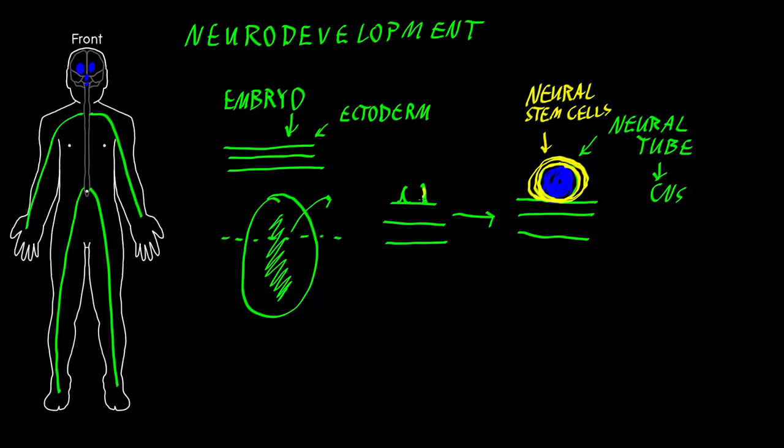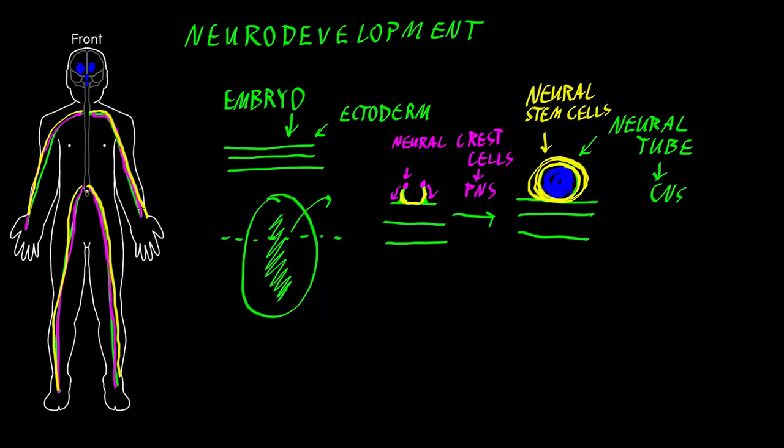When the tube is just starting to form, there is also a different population of cells out on the wings of the tissue that's rolling up into a tube. These are special cells called neural crest cells, because they're on the crest of this structure. Neural crest cells are going to move through the tissues to different places in the body and form most of the structures of the peripheral nervous system, although some axons coming out of the central nervous system from neural stem cells will also contribute to some of the nerves. So there's a mix of cells that contribute to the adult peripheral nervous system.